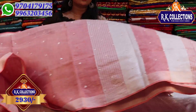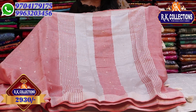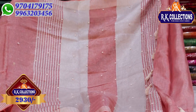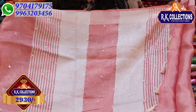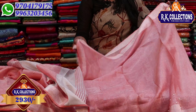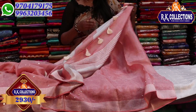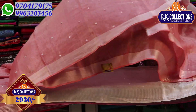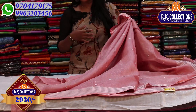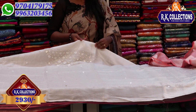We highlight the pearl work with matching colors. We also highlight the pearl color details throughout. If you need to wear a blouse, you can wear a pink blouse. You can also wear a blouse with pearl work. The price is 2,930 rupees.